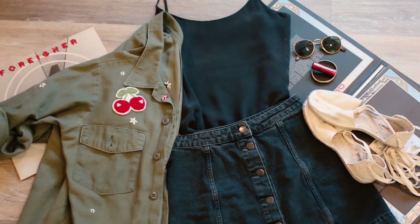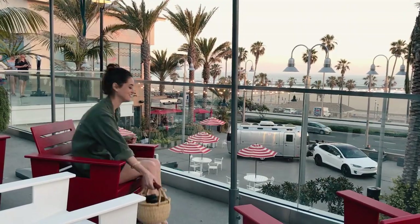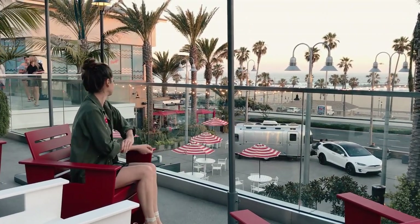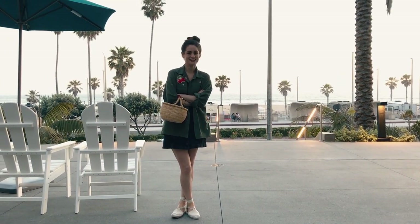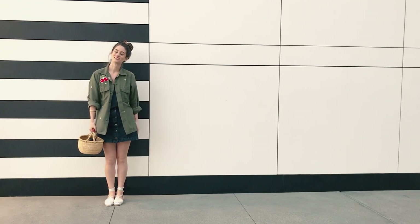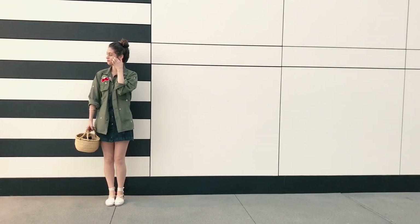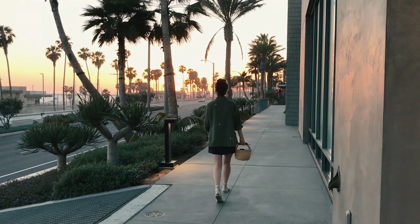On this evening I wore my skirt with a little black tank top tucked into it, my green jacket, and espadrilles. I ended up regretting this outfit because once the sun went down it was pretty cold and I wasn't very comfortable. But I do love this combination of the fitted skirt with the oversized jacket — I think it's really cute.